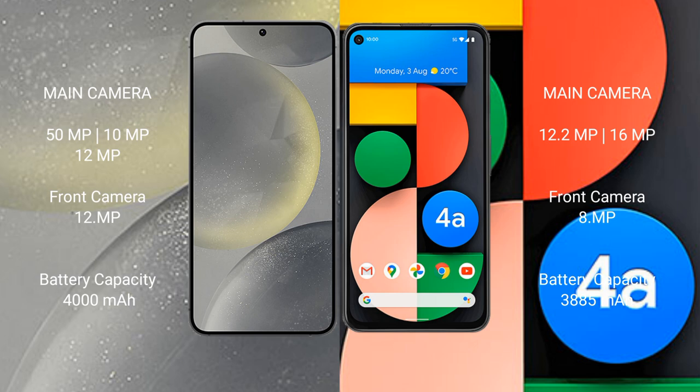Samsung Galaxy S24 has a 4000mAh battery with 25W fast charging support. Google Pixel 4a has a 3885mAh battery with 18W fast charging support.